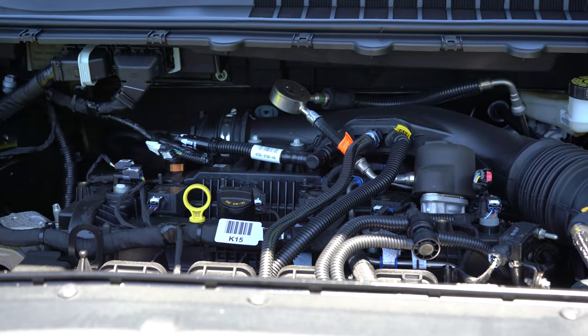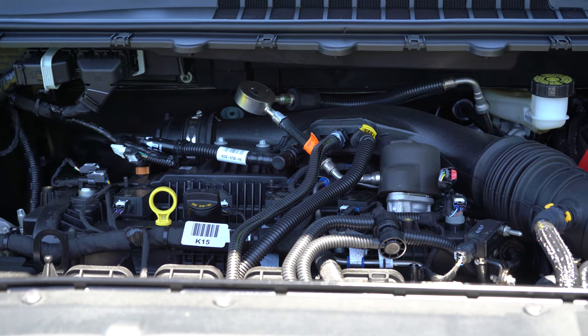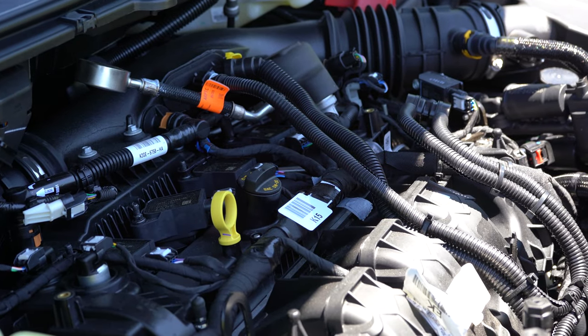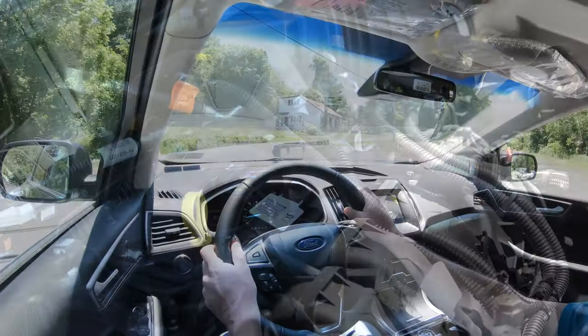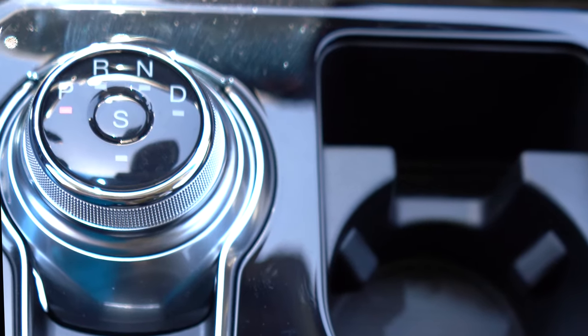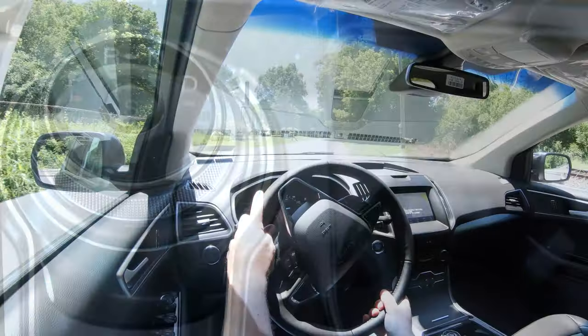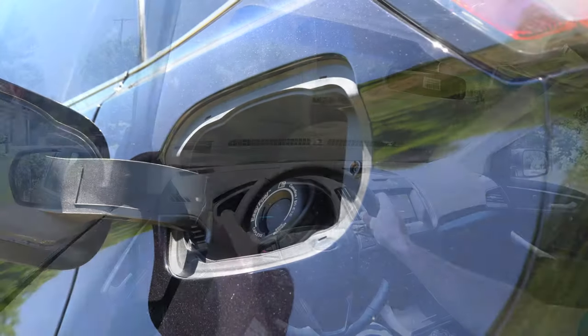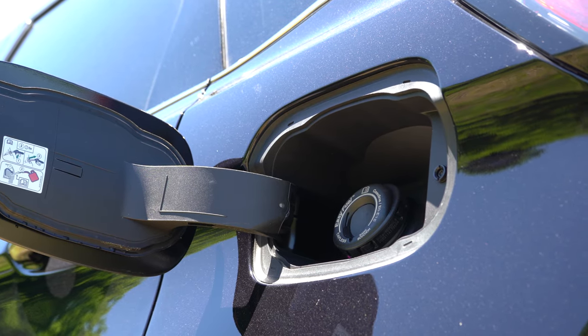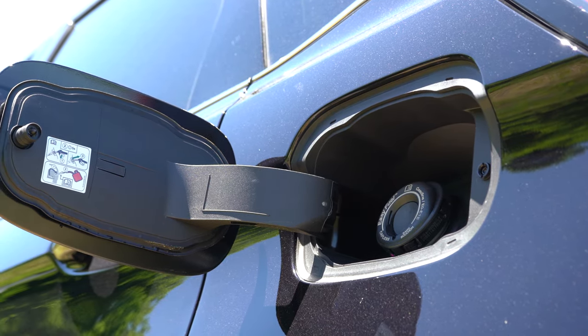The non-ST trim levels are powered by a 2.0-liter twin-scroll turbocharged inline four-cylinder producing 250 horsepower at 5,500 RPM and 280 lb-ft of torque at 3,000 RPM. Power is sent to the front or all wheels through an eight-speed automatic, giving a 0–60 time of approximately 7.6 seconds. Fuel economy is 21 city / 29 highway for FWD, and 21 city / 28 highway for AWD.